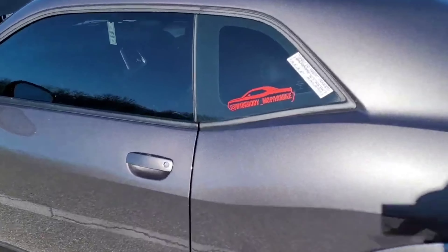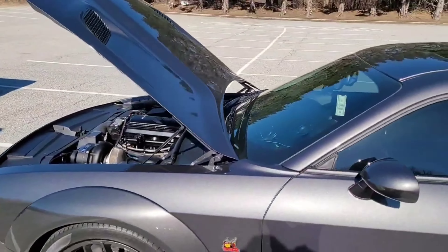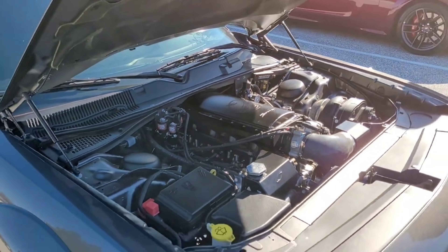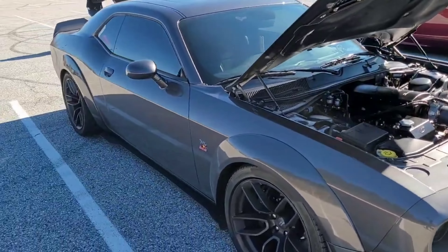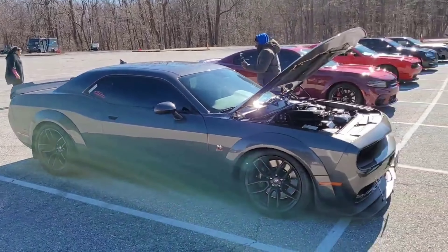Follow his Instagram. This thing — look at this scat. Got that good ProCharger on. Eventually I'll get my car to this right here. Oh, you can't read? Yeah, it's a D. This thing clean. You got to lower it. Yeah, this joint nice, man.